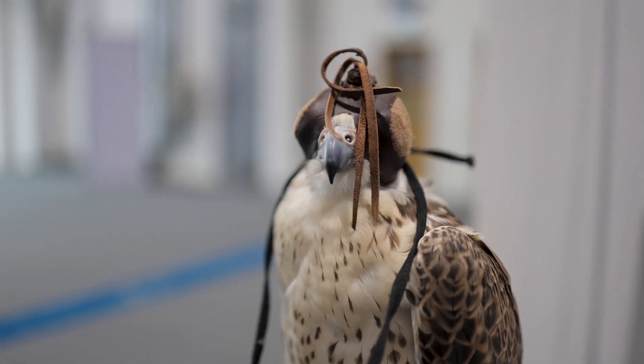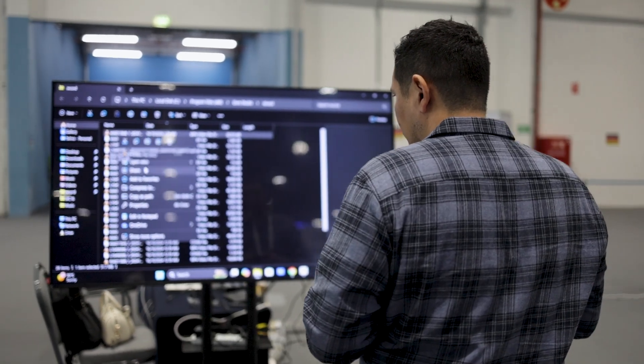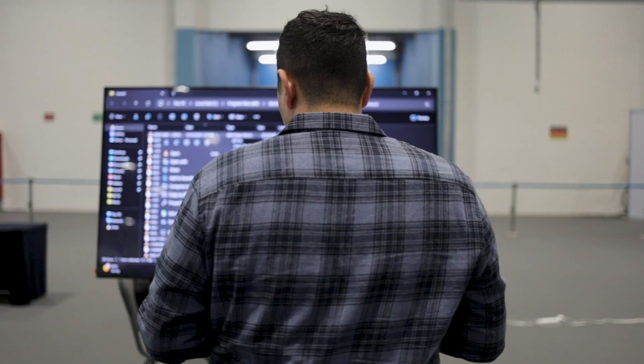The final stage would be with real falcons moving inside. Right now, what they're using is heavy — there are some trackers, but they're 200 grams, which is very heavy for a real-life falcon.